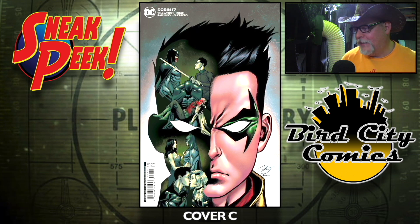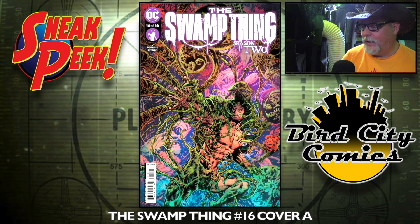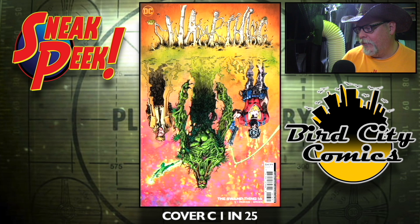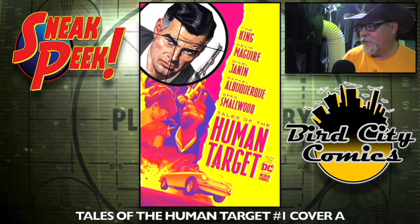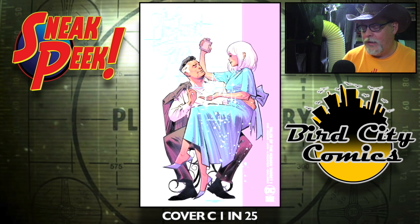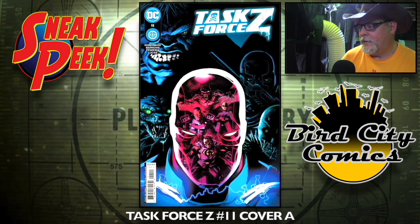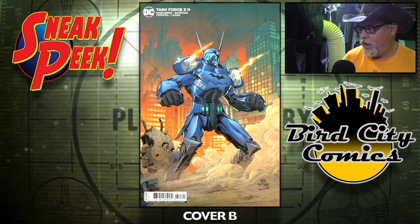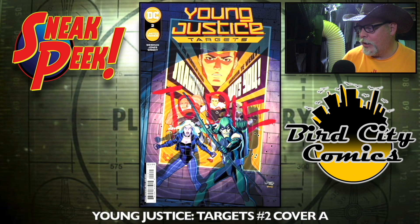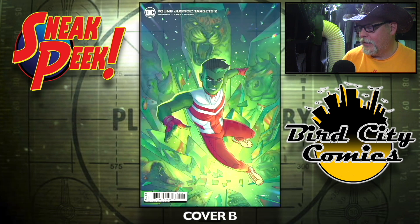Swamp Thing number 16, the A cover and the B cover — I think this is the last issue of this run. Cover C is a one-in-25, that's some Roma V goodness right there. Tales of the Human Target number one, cover A and cover B — did you ever watch the Fox remake TV show? Let me know in the comments. Cover C is a one-in-25 — they did one season, I thought it was pretty good. Task Force Z number 11, cover A, cover B, and a one-in-25. Young Justice Targets number two, cover A and cover B.